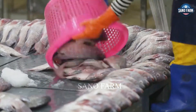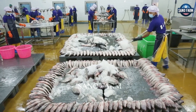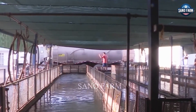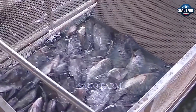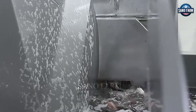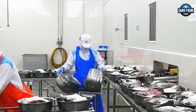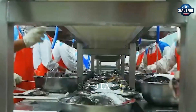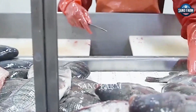The tilapia processing process at the factory is a meticulous operation. When they arrive at the food factory, the tilapia go through a series of steps designed to meet high standards of quality and food safety. The fish are first washed in clean water or a disinfectant solution to remove bacteria and dirt. The process includes removing the head, viscera, and scales, then rinsing again to ensure cleanliness.